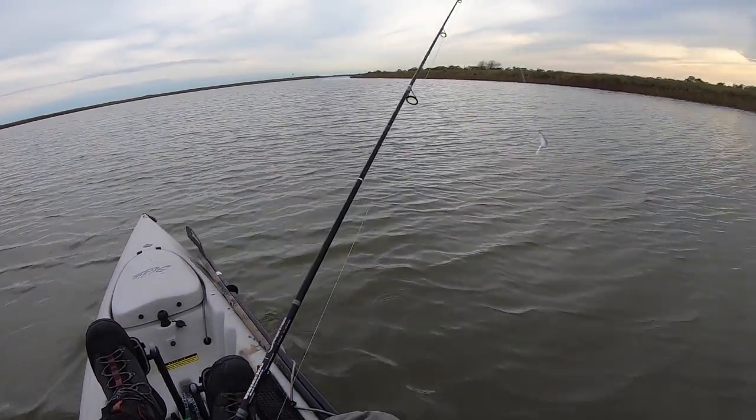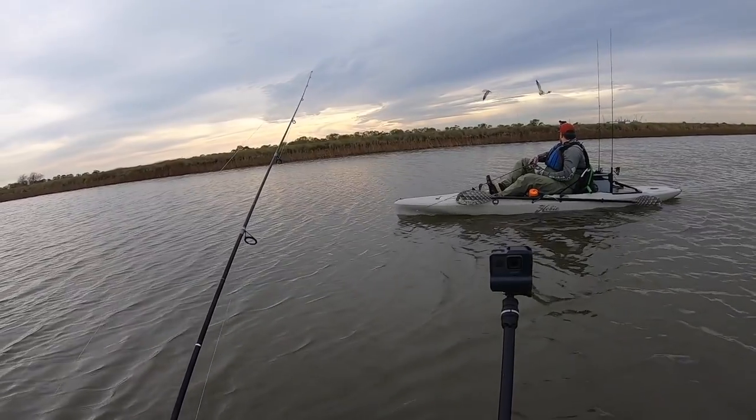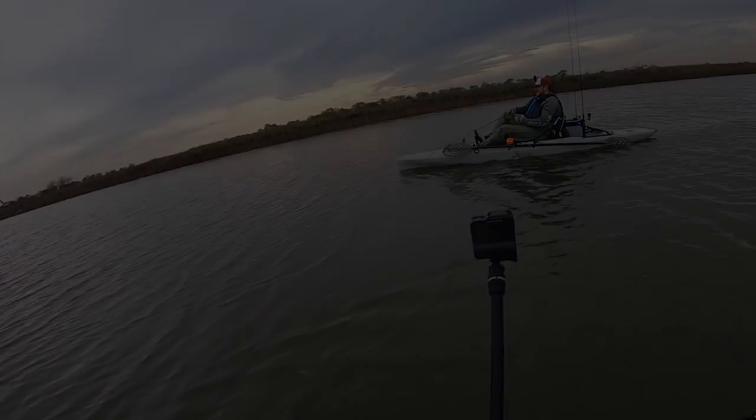I've got two keepers so far. That's it — we fished a little bit longer but didn't get any other bites. I had another bump but didn't get a good hook set; the bite just kind of died. Thanks for watching, guys. If you like it please give me a like, subscribe to the channel, and hit the bell notification so you're notified of future videos. As always, tight lines and we'll see you next time.